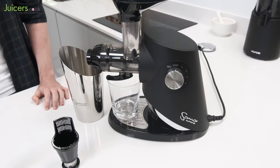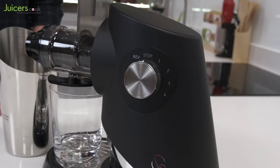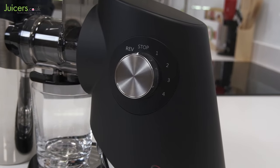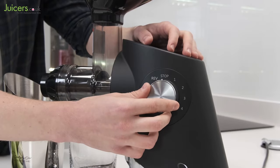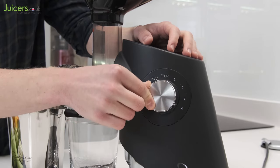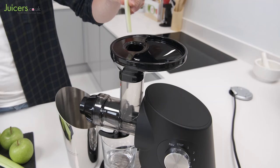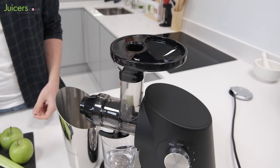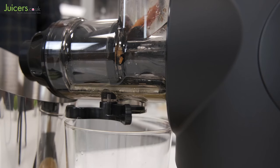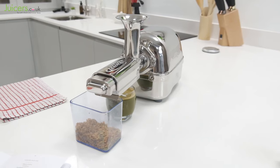Finally, to round off our favorite premium juicers is the brand new Sana Supreme 727. This juicer, the first of its kind, has an adjustable speed dial that allows it to operate at any of four different speed settings for optimal juice extraction. Additionally, it has an amazing range of premium accessories and greatly benefits from small but unique features to optimize the horizontal juicing process.